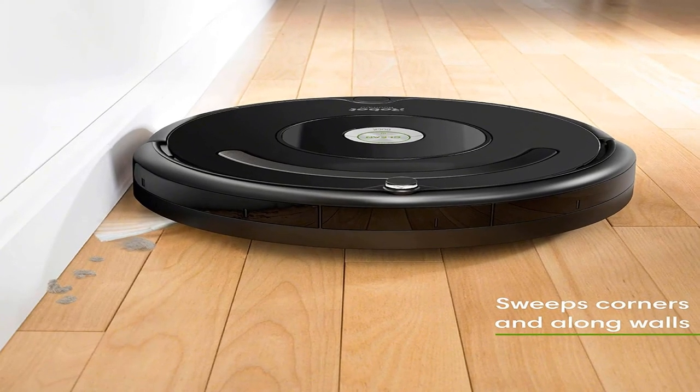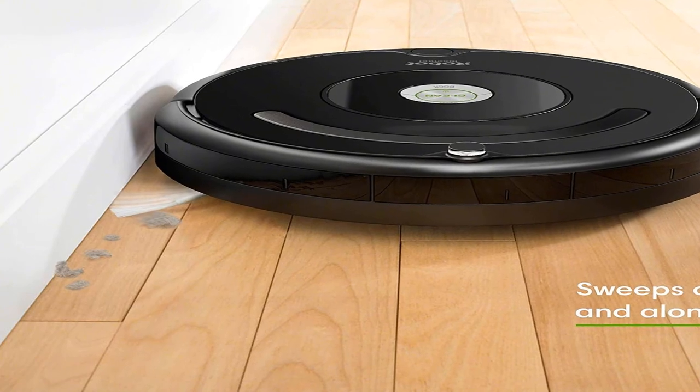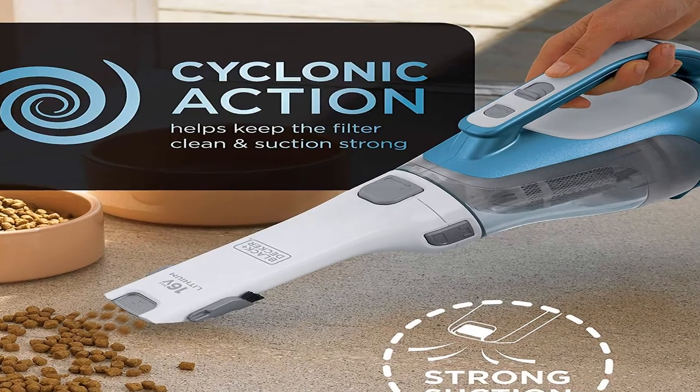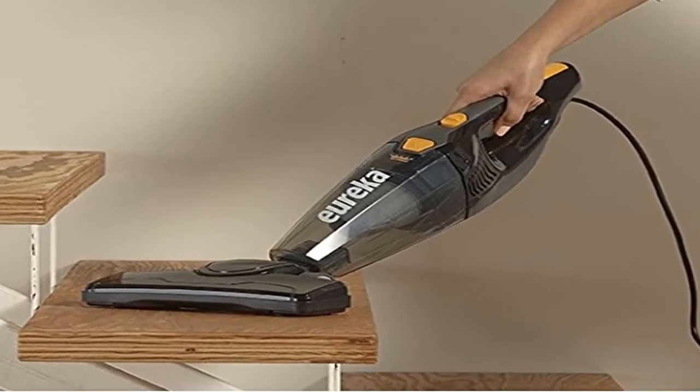Hey guys, welcome to my channel. Today I will show you the best vacuum cleaner home 2020. If you want to know more about these products, please see the description box for product links.